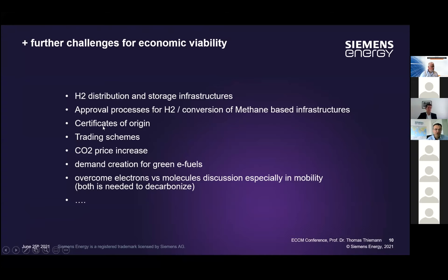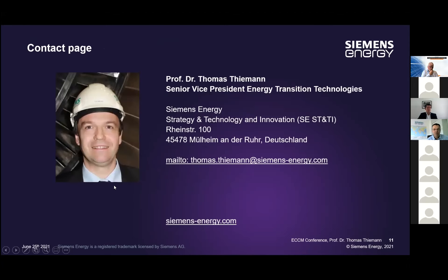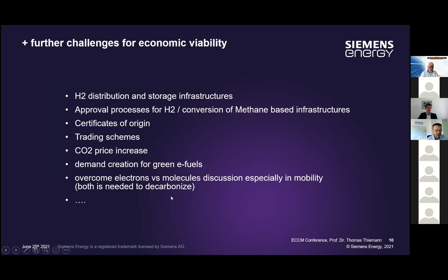We need distribution and storage infrastructure. Our white paper published last year jointly with pipeline operators shows it looks extremely good to convert existing natural gas pipelines to hydrogen operation. We need certificates of origin — today those don't exist — and trading schemes. We will need incentives for green hydrogen or climate-neutral hydrogen, but also stronger CO2 price increases, stronger demand for green e-fuels, and to overcome the electrons-versus-molecules discussion, especially in mobility.